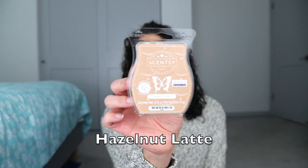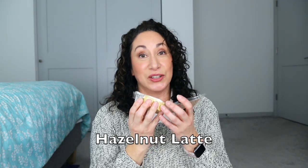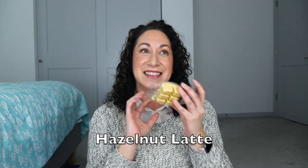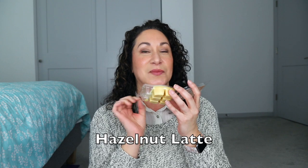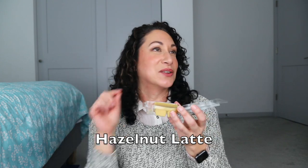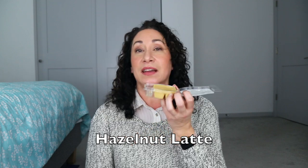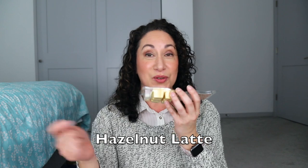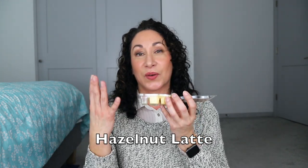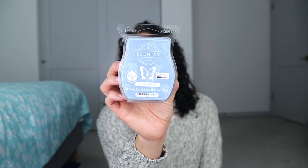Hazelnut Latte is a great scent — steamed milk, toasted hazelnuts, espresso, vanilla, and cinnamon. I do get the hazelnut, reminiscent of Huggin' a Mug. It's a sweet latte — more milky than espresso-forward, which is what a latte is. It was moderate and didn't perform as great as I'd hoped, but it smelled nice. I'll be adding Hazelnut Latte to my club and probably adding more cubes or warmers next time.